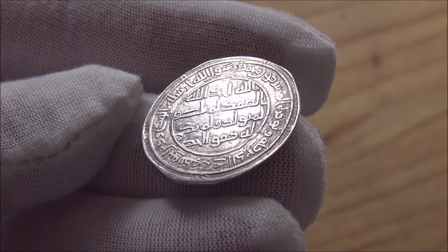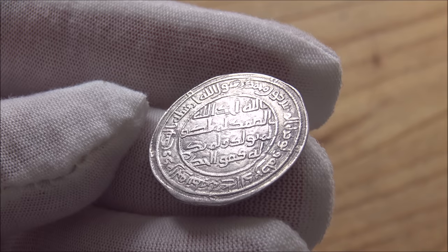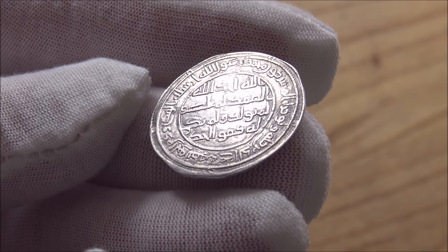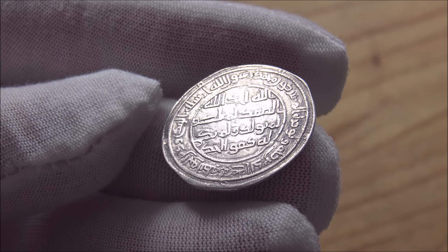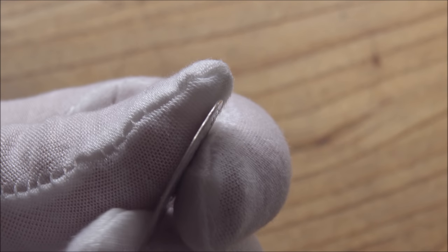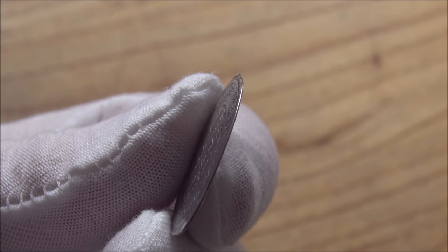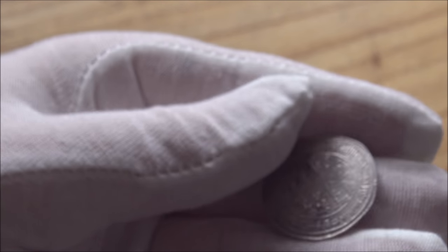It is incredible. I'm learning more about it, learning more about the history of these coins as we go. A little bit of what I know I can share with you guys today, but I want to find out more. So this is called a silver dirham. It is a coin from the Muslim caliphate world, and this particular coin dates 1,325 years back through history.